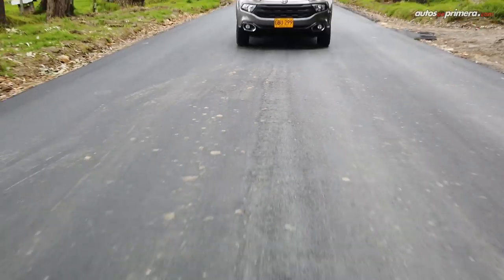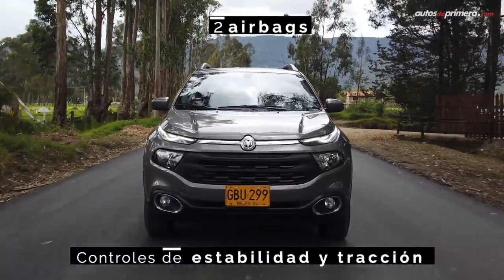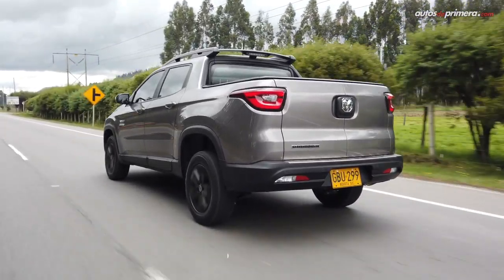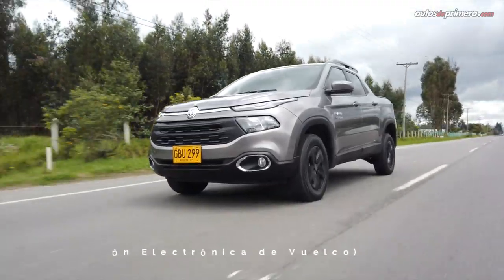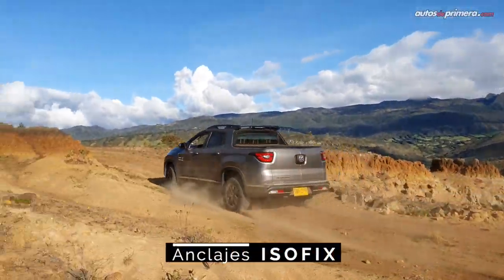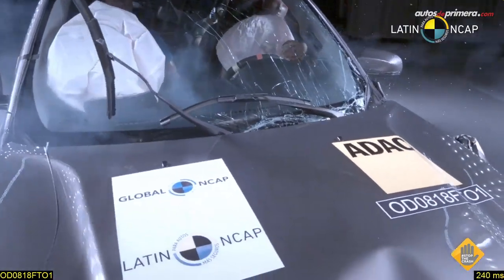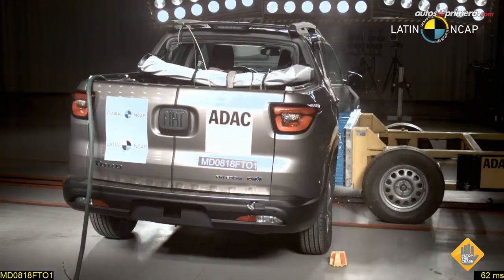En términos de seguridad, la nueva Ram 1000 equipa dos airbags, controles de estabilidad y tracción, asistente de arranque en pendientes, frenos de disco en las cuatro ruedas con sistema ABS y EBD, control antivuelco, monitoreo de presión de llantas, anclajes ISOFIX y asistente de frenado de emergencia. Si tomamos como referencia la Fiat Toro, que es el modelo que se vende en otros países, este logró cuatro estrellas en las pruebas de choque de Latin NCAP.